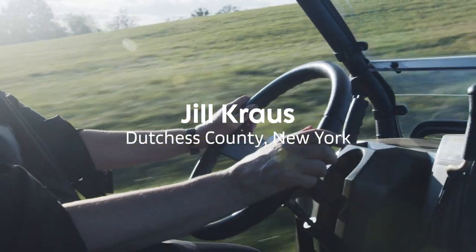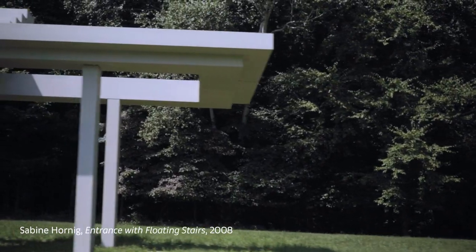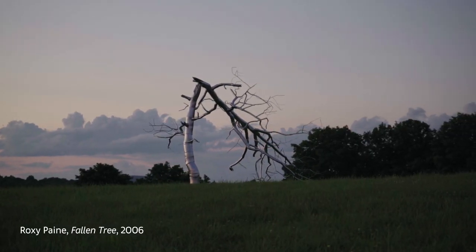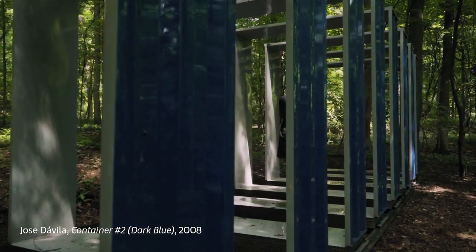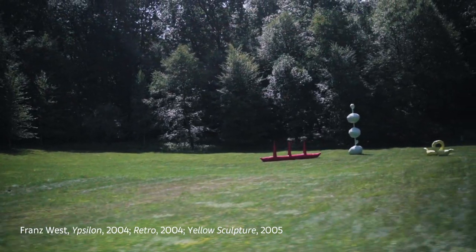My husband and I commission artists to do projects outdoors on our property in Dutchess County. When you live in a New York apartment, it's sort of hard to collect sculpture. And that was really the thing that was most interesting to us.